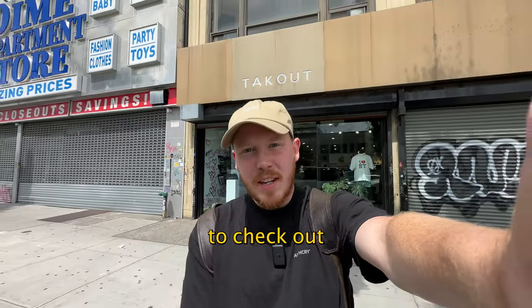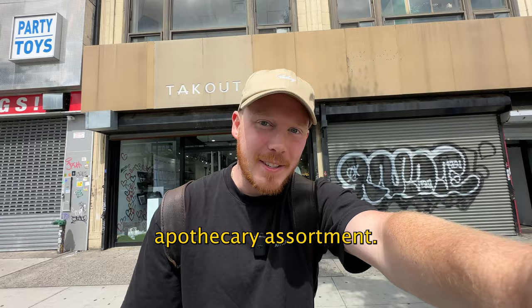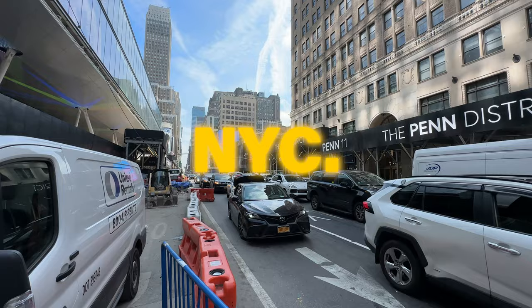What's up guys, today I'm in New York City to check out Takeout, do some sneaker shopping, and also check out their apothecary assortment. With all that being said, let's do it. We're in Takeout in New York at the Grand Avenue store.